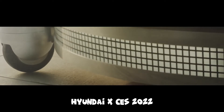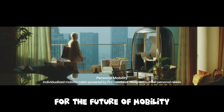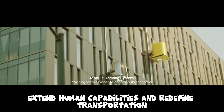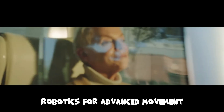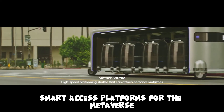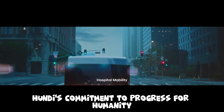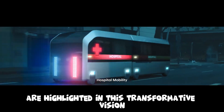Hyundai at CES 2022. At CES 2022, Hyundai revealed a groundbreaking vision for the future of mobility, emphasizing 'move things beyond imagination.' Hyundai is using robotics to extend human capabilities and redefine transportation, introducing next-generation robotics for advanced movement, including virtual spaces and metamobility. This innovative approach extends to creating smart access platforms for the metaverse, envisioning an ecosystem where mobility integrates with new realities. Hyundai's commitment to progress for humanity and its ambition to redefine the future of transportation are highlighted in this transformative vision.